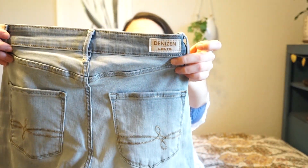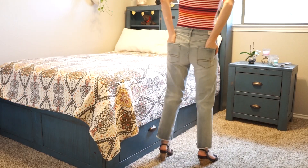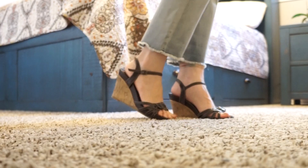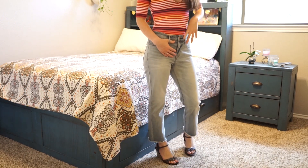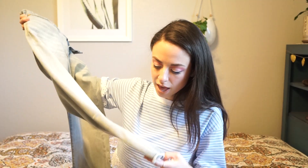I picked up these pants — they are Denizen from Levi's and I got them from Target. They were on sale for $14, so I thought that was an awesome deal. They are like a mom-style jean but they're pretty cropped — they lay right above my ankles so they're kind of like high waters. In the store I really liked them and thought they'd look cute with some pointed flats or wedges. They have a blue-gray wash with kind of a green undertone.